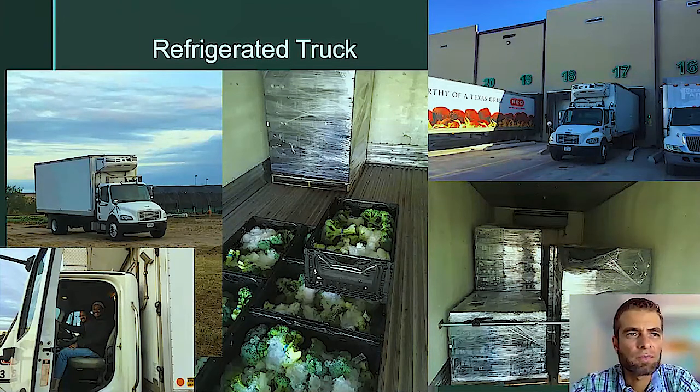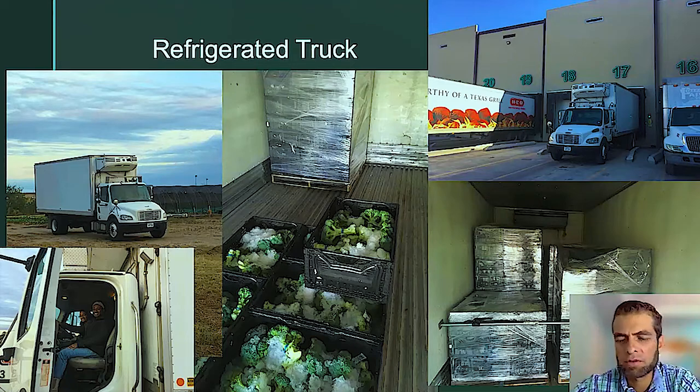We were also able to purchase a refrigerated truck, which was one of the requirements to deliver to the cold storage facility in South Pharr, Hidalgo. You can see the ice and broccoli — we were using ice from the ice machine. All those things we were able to purchase because of the micro loan. Otherwise we wouldn't have been able to take that big step and start growing more and selling more.